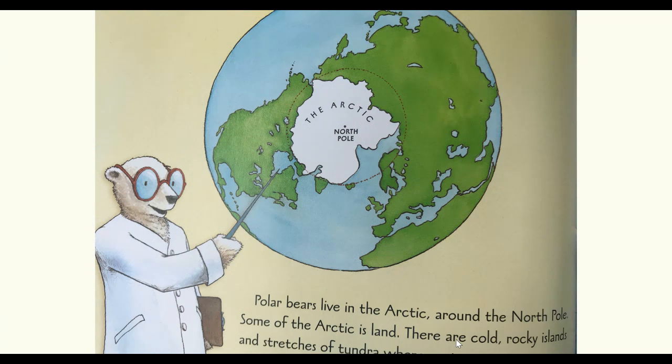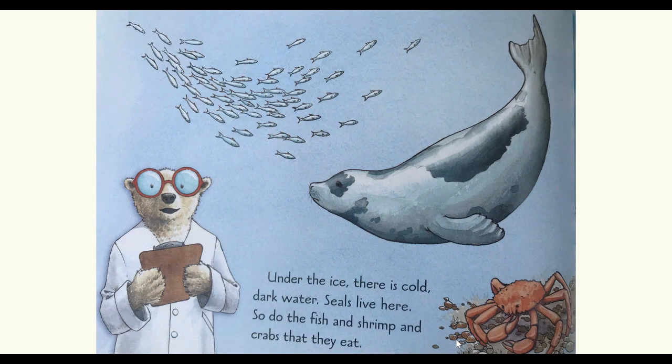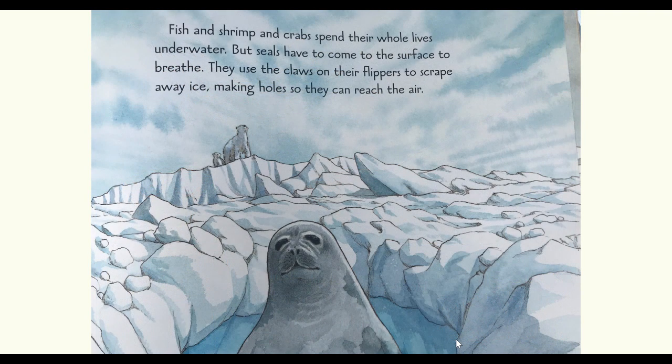Polar bears live in the arctic, around the north pole. Some of the arctic is land — there are cold, rocky islands and stretches of tundra where no trees grow. But a lot of the arctic is ice. Under the ice, there's cold, dark water. Seals live there, as do the fish and shrimp and crabs that they eat. Fish and shrimp and crabs spend their whole lives underwater. But seals have to come to the surface to breathe. They use the claws on their flippers to scrape away ice, making holes so they can reach the air.